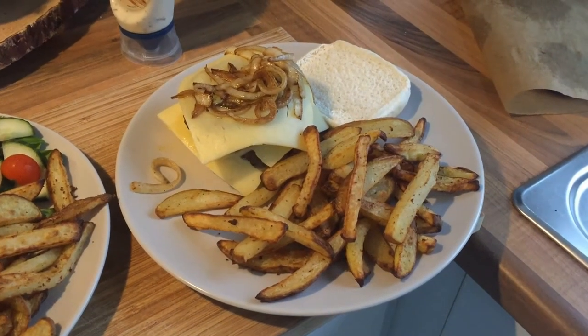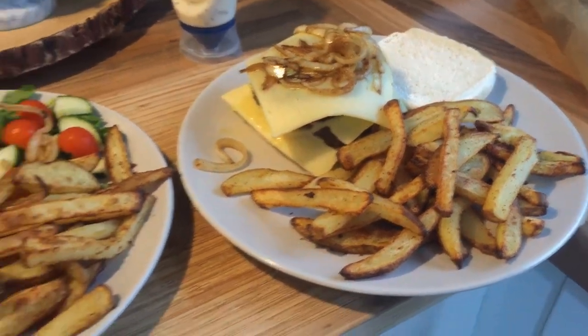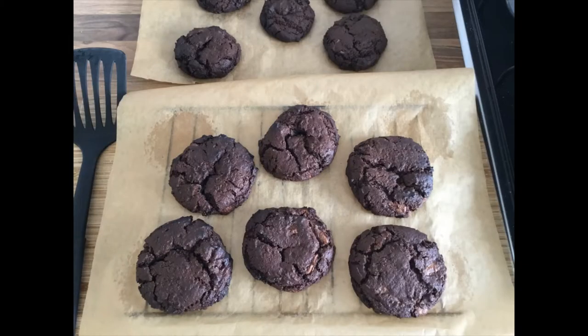On Friday I made beef burgers for hubby with cheese, fried onions and air fryer chips. I had some leftover bacon rashers with chips and a salad instead as I wasn't really feeling a burger. I also made some double chocolate cookies during the day which were delicious. I'll leave the recipe for the cookies and the Slimming World carbonara in the description box.